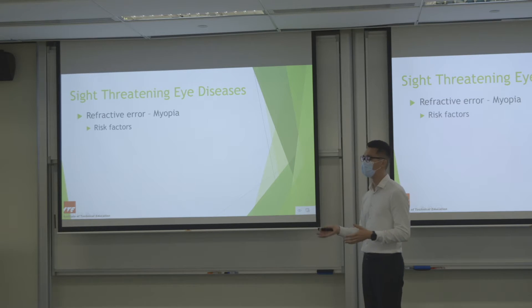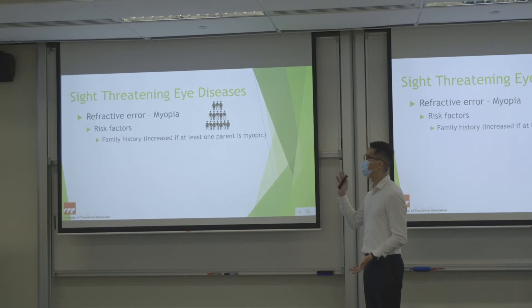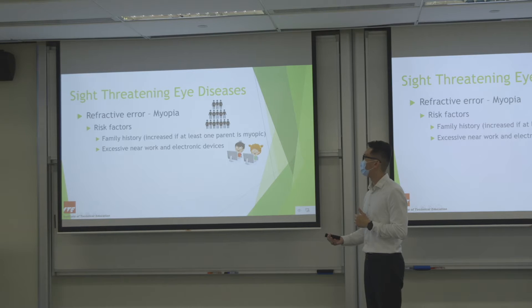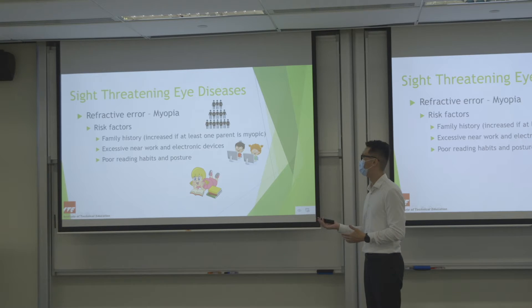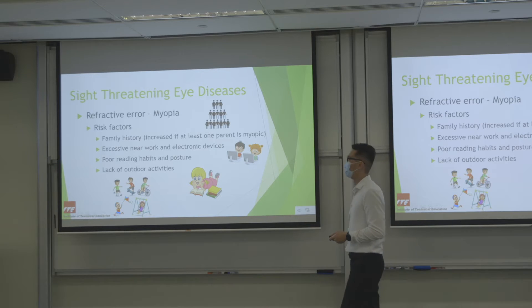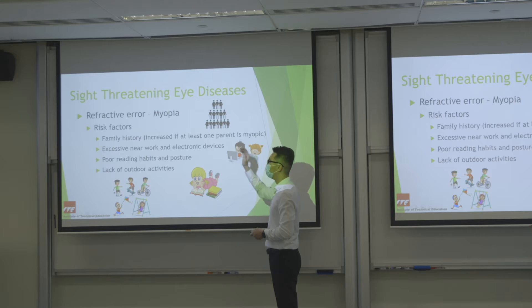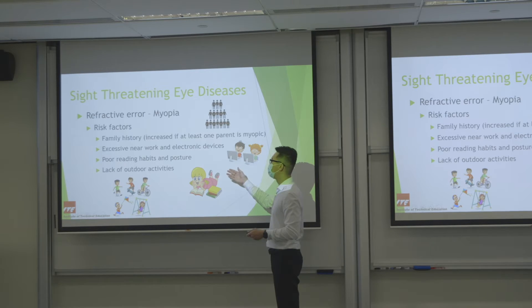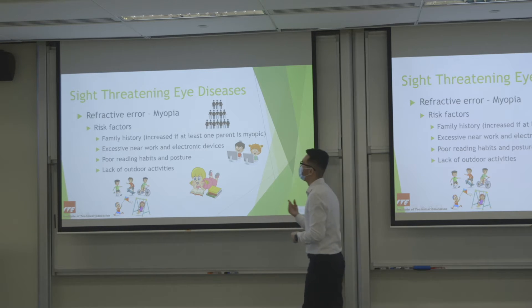Who is at risk of myopia? Essentially everyone, especially children. If one of your parents has myopia, the chances your children will have myopia is high. Other risk factors: a lot of near work and excessive use of electronic devices, poor reading habits or posture, and lack of outdoor activity. Young kids use a lot of electronic devices, start school or kindergarten very young, have poor posture, lie around with devices, and spend most of their time indoors — all of this contributes to getting myopia.